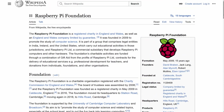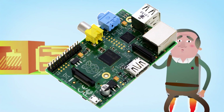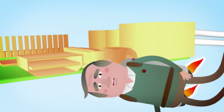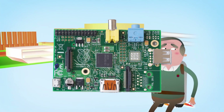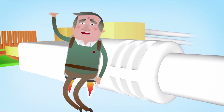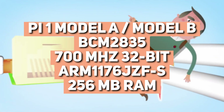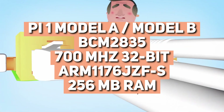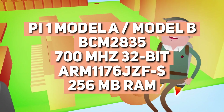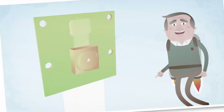The first Raspberry Pi model, the Model B, was released in February 2012. The Model B was a surprise hit, selling over 100,000 units in its first year. The following year, the Model A, a stripped-down version of the Model B, was released. The original Raspberry Pi models were powered by a Broadcom BCM2835 system-on-chip, featuring a 700 MHz ARM11 processor and 256 MB of RAM. The Model A was priced at around $25, while the Model B was priced at $35.